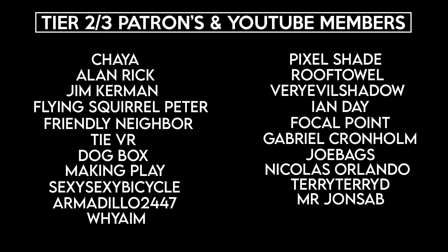And that's the end of the video. Let me know what you think about VR games using physics in interesting ways and what your personal favourites are. As always, thank you so much to my Patrons and YouTube members — your support means a lot.